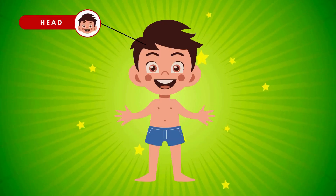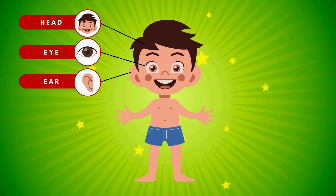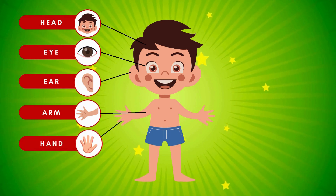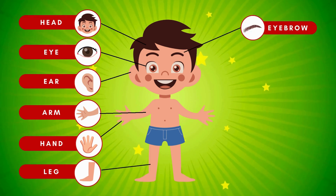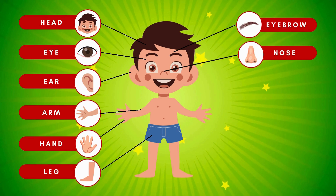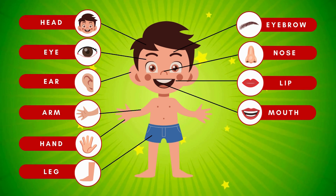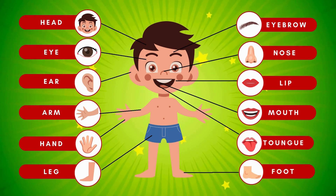Head. Eye. Ear. Arm. Hand. Leg. Eyebrow. Nose. Lip. Mouth. Tongue. Foot.